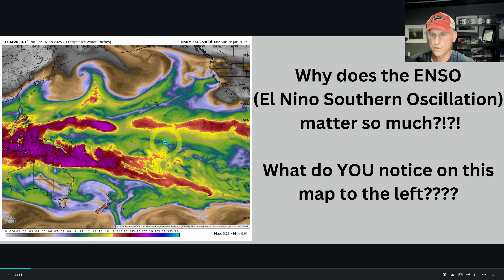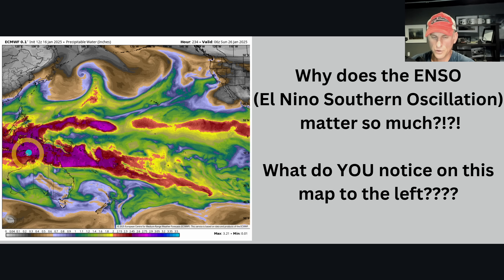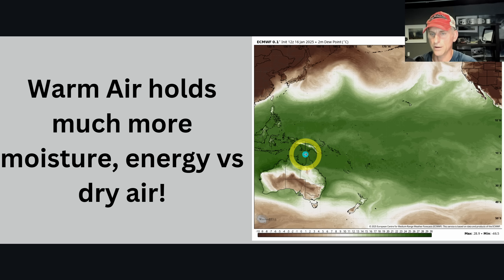Starting here with a look at the equatorial Pacific — you can see Australia to the bottom left, Japan to the upper left, and the Pacific Northwest up there. On the map to the left this is precipitable water, so there's a lot more moisture at the equatorial regions where the sun makes contact with the earth. This is where we store a lot of that moisture across the warm tropics. The warm air holds much more moisture energy versus dry air, and this dew point map clearly shows that warmth and moisture stored across the equatorial areas.